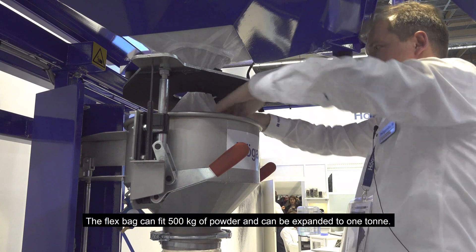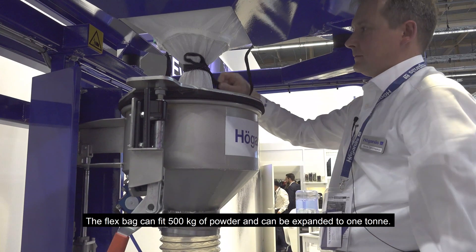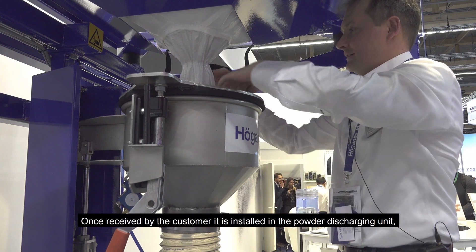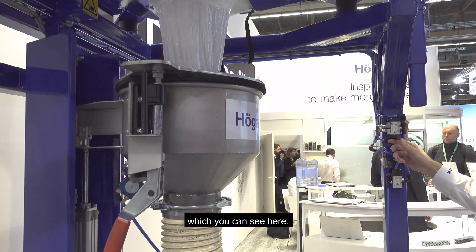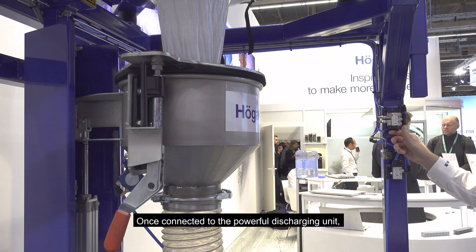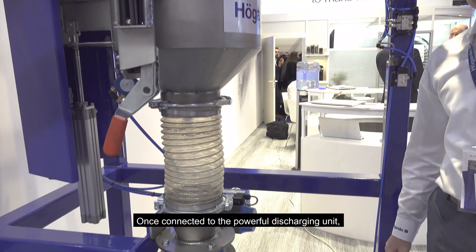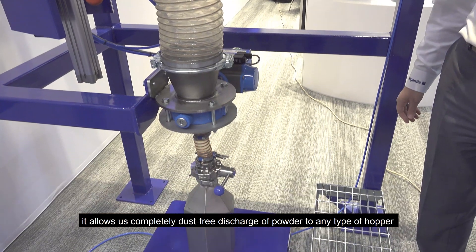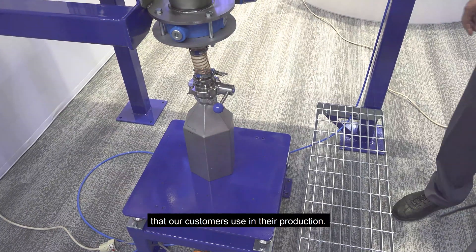The flex bag can fit 500 kilos of powder or even be expanded to one ton. Once received by the customer, it is installed in the powder discharging unit which you can see here. Once connected to the valve of the discharging unit, it allows completely dust-free discharge of powder to any type of hopper our customer could have in their production.